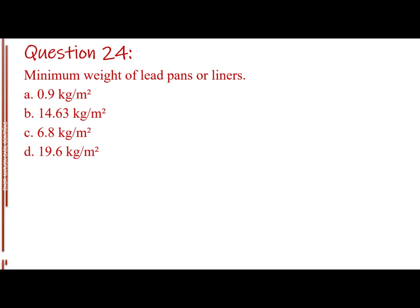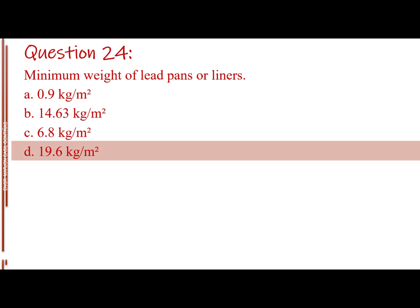Question number twenty-four. Minimum weight of lead pans or liners. Letter A: 0.9 kg per square meter. Letter B: 14.63 kg per square meter. Letter C: 6.8 kg. Letter D: 19.6 kg per square meter. The answer is Letter D, 19.6 kg per square meter.